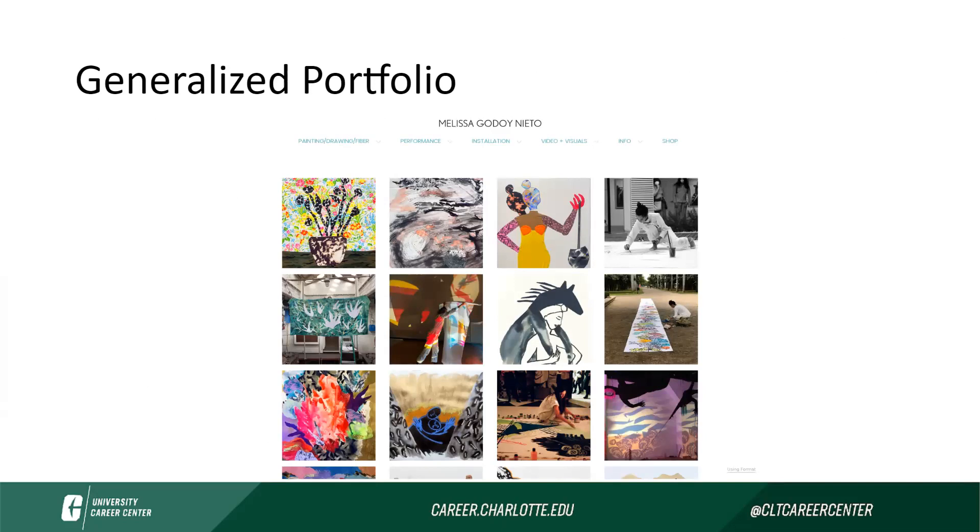Now we're going to go into a few more examples so that you can see some generalized and some specialized portfolios. This one here is for a multidisciplinary artist who, as you can see based on the tabs at the top, is a painter, drawer, and a fiber artist. They also do performance work and installation work. Based on the main page of their portfolio, they've done a really awesome job using visuals to provide context to the various disciplines that they work in. You can also start to get a sense of this person's brand — some of the colors often used in their work, really starting to paint a picture of who this person is. The tabs are very clear to read, easy to navigate, and somebody will be able to easily click on those links to find information they might be looking for.